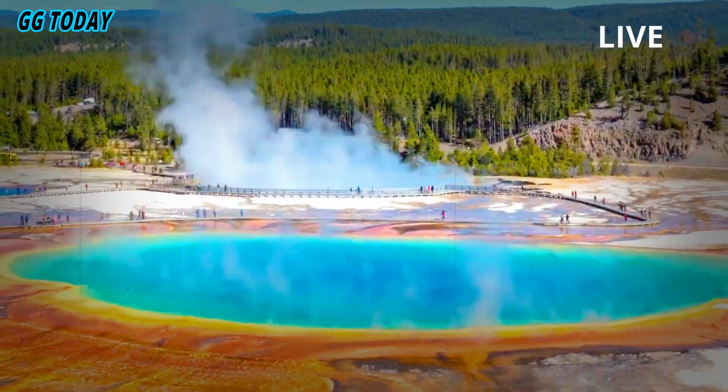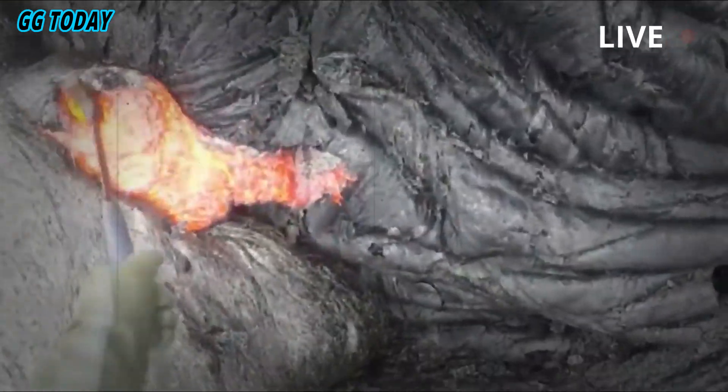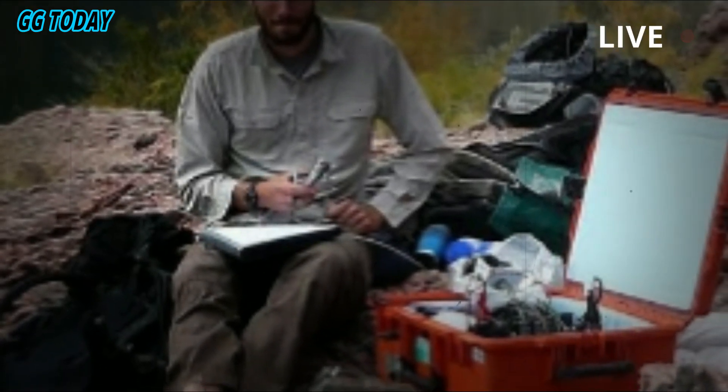For decades, we've known there's magma beneath Yellowstone, but the exact depth and structure of its upper boundary has been a big question, said Schmant, a professor of Earth, environmental and planetary sciences, in a statement.